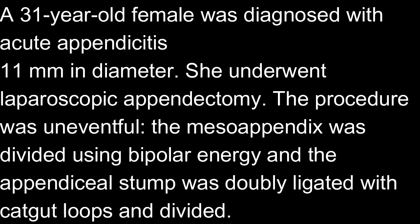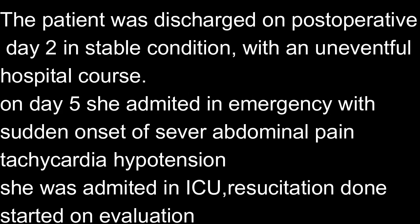A 31-year-old female was diagnosed with acute appendicitis, 11 mm in diameter. She underwent laparoscopic appendicectomy under our team's care. The procedure was uneventful, with the meso-appendix divided using bipolar energy, and the appendicular stump doubly ligated with catgut loops and divided as standard.